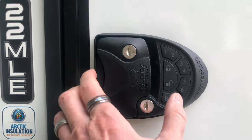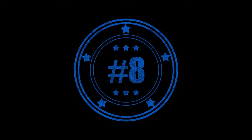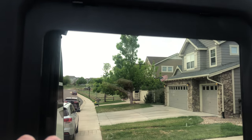Number seven is the keyless entry RV lock. We have a separate video that shows the installation of this lock. Number eight is the Lippert Thinshade — we have another video that shows the installation of this. This was my favorite upgrade.